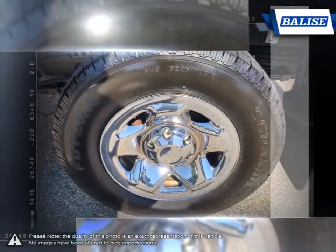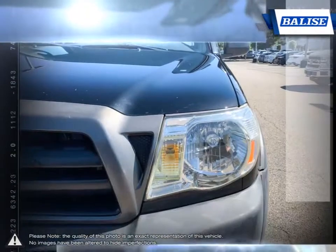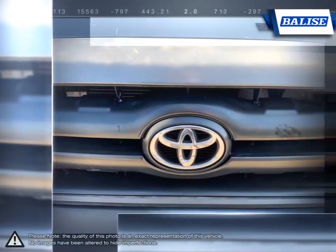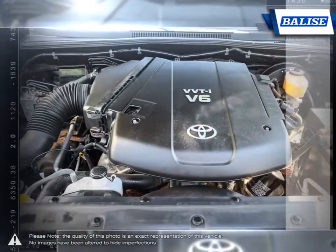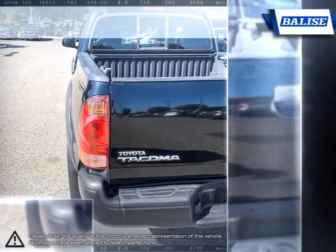The rugged build quality, excellent reliability and powerful engine offer impressive towing capabilities and prove that the Tacoma is able to tackle even the toughest jobs. With a well-laid-out cabin full of convenient features and great off-road skills, the Tacoma provides a truly competitive mid-sized pickup.